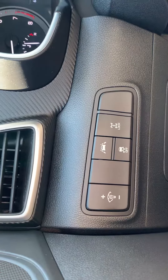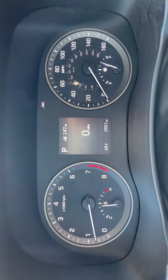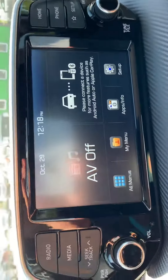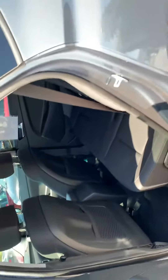This one has lane departure detection, cruise control, and Bluetooth. Just under 4,000 miles, so it's still like new. It's got Android Auto and Apple CarPlay, a backup camera, and also auxiliary and USB inputs.